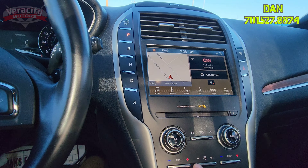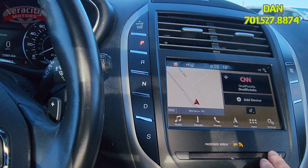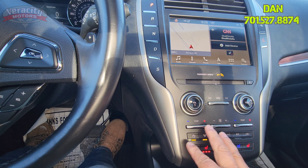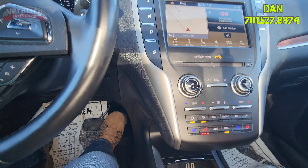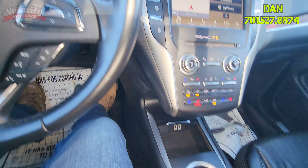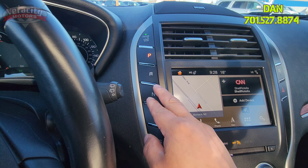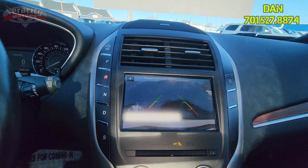Nice big touchscreen on this vehicle. We have AM, FM, Bluetooth, satellite, Apple CarPlay, Android Auto, and a CD player. Heated and cooled seats up front — you can control the temperature right here or on the touchscreen. We also have two USB ports down there and a 12-volt. There's your cup holders, a push-button shifter along the side, and a backup camera with grid lines. Very nice.